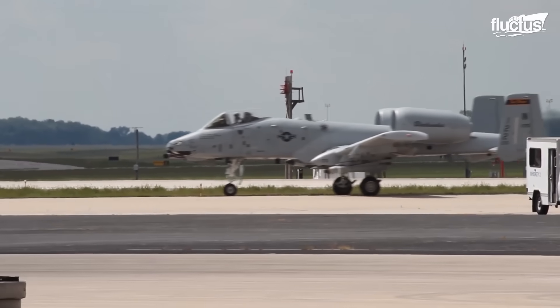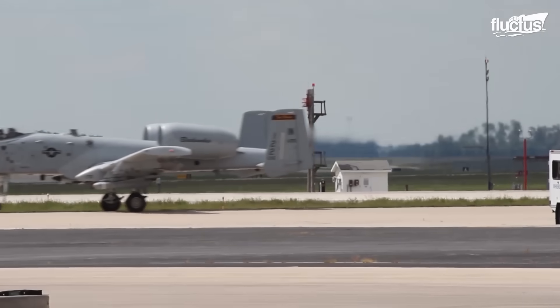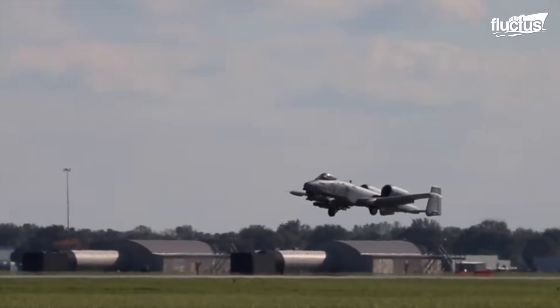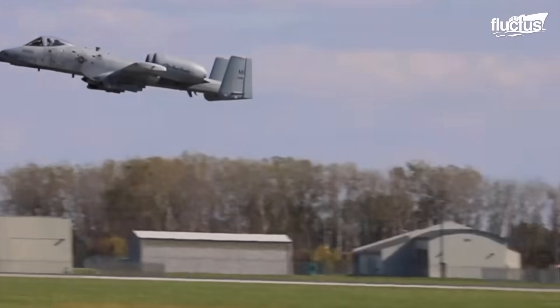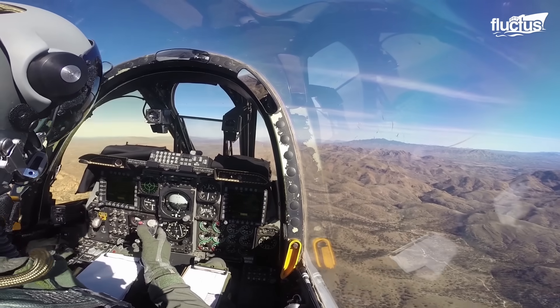It has been in service since October 1975, serving in missions during the Gulf War, the Balkans during the 1990s, and Afghanistan, Iraq, and Libya during the 2000s.